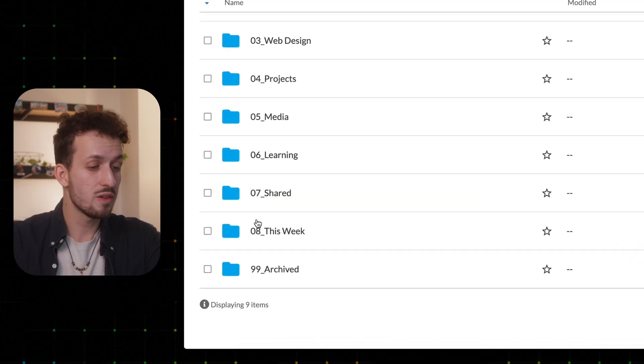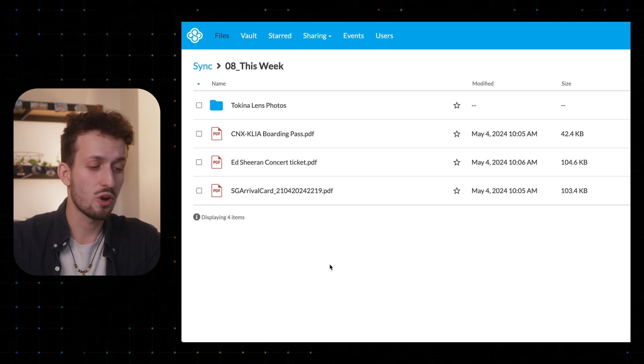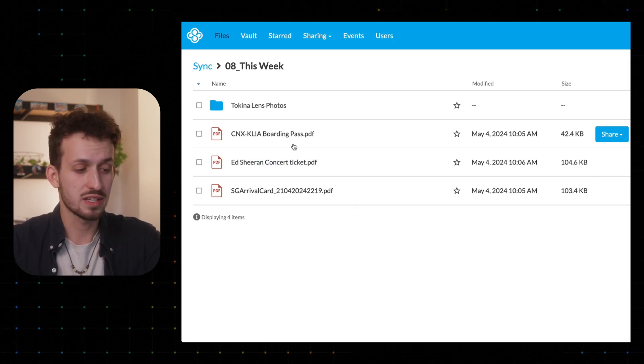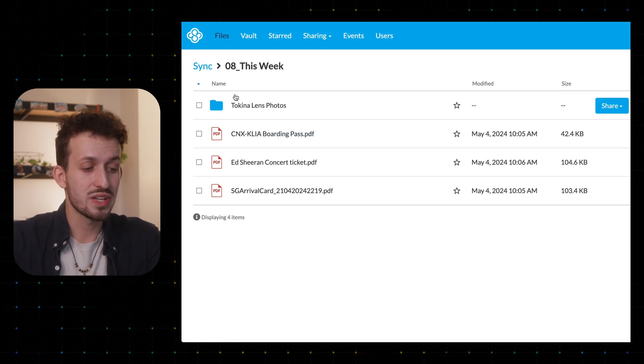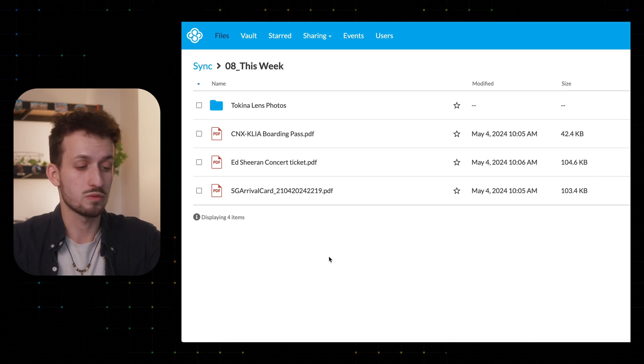Here are two top tips you'll definitely find helpful. First, I have one folder called 'This Week.' This is kind of like a temporary storage for all the files that I need this week — concert tickets, flight tickets, pictures I need to edit, PDFs I'm currently working with, and so on. Since all those files I just need once, they can be deleted after use. So every week I clean up that folder so it doesn't get messy over time. This was honestly a game-changer for me because before that, everything always got cluttered up with those kinds of files.